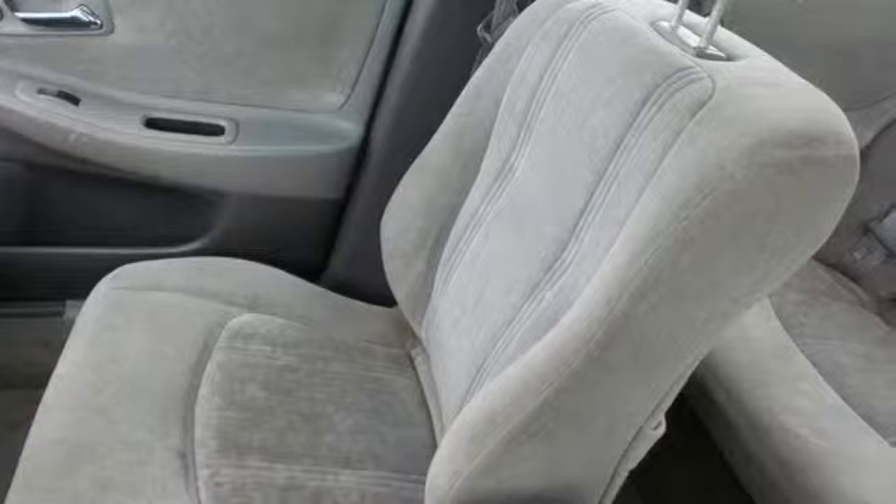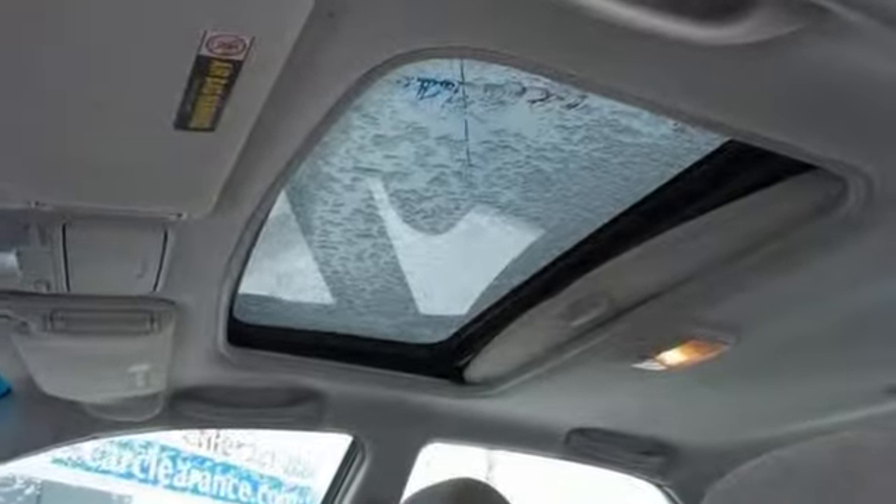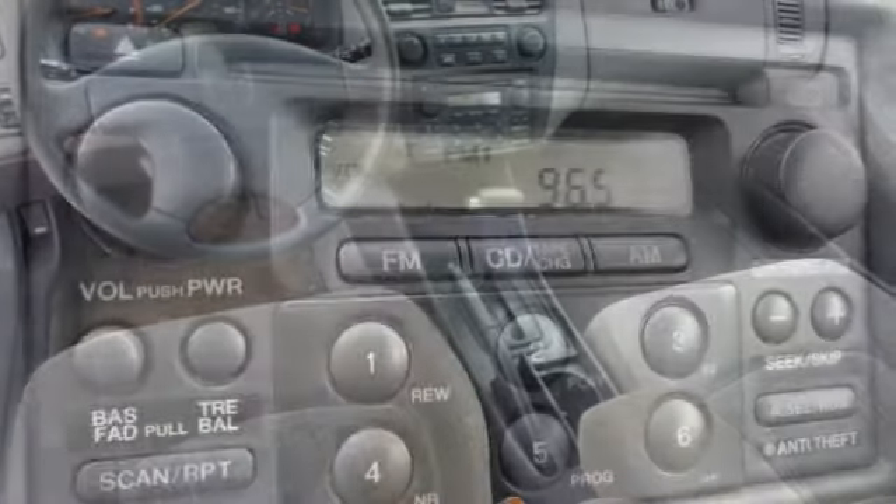It comes well equipped with a power moonroof, alloy wheels, power windows, locks and mirrors. It has the anti-lock braking system, keyless entry, and much more.